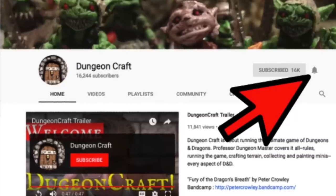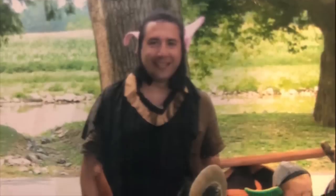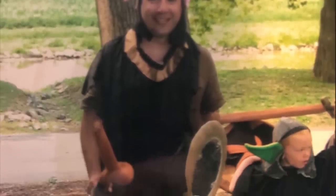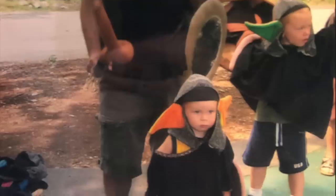You can level up your game by subscribing and clicking the bell icon for future notifications and you'll be on your way to adventure. A high-level bard once sang: I believe the children are the future — teach them well and let them lead the way. My children have been dressing up like orcs and princesses ever since they could walk, and they've been playing role-playing games ever since they could understand that an eight-sided die was not candy.